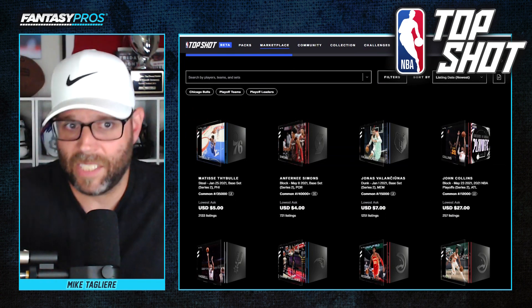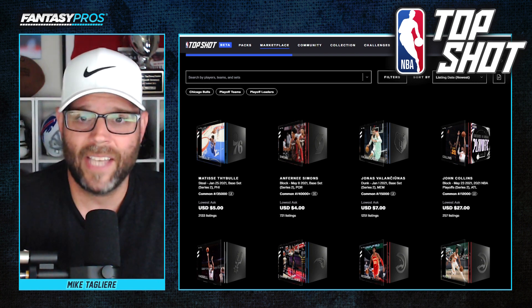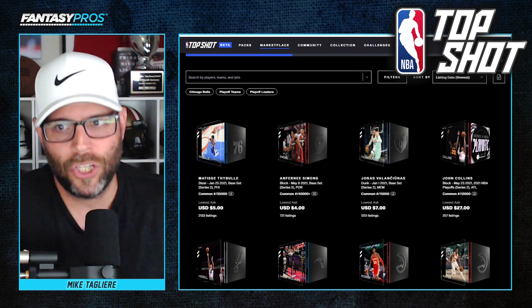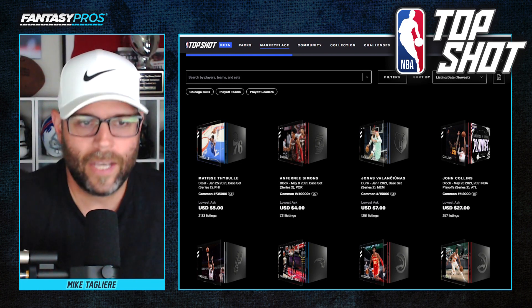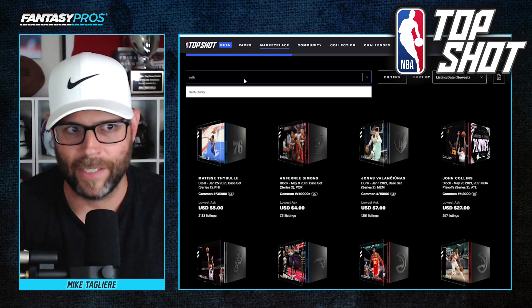These moments are officially licensed by the NBA. Maybe that's why players like Michael Jordan, Kevin Durant, and Klay Thompson have invested in Dapper. Even Will Smith and Ashton Kutcher have gotten in on the fun. Now, I'm going to show you guys the marketplace here because I want to show you a moment that I'm looking forward to buying myself.